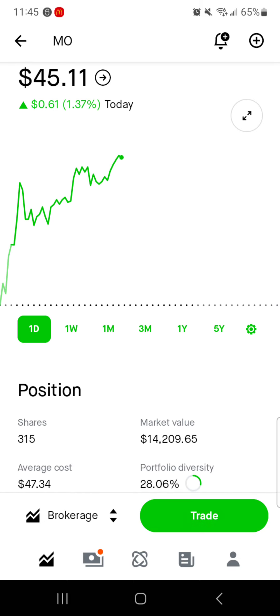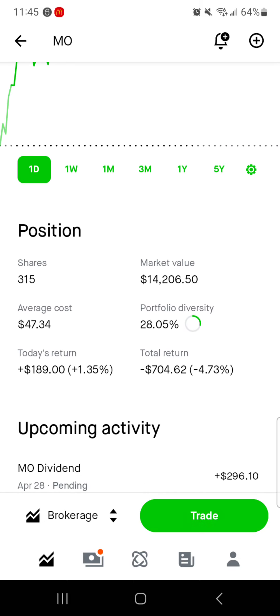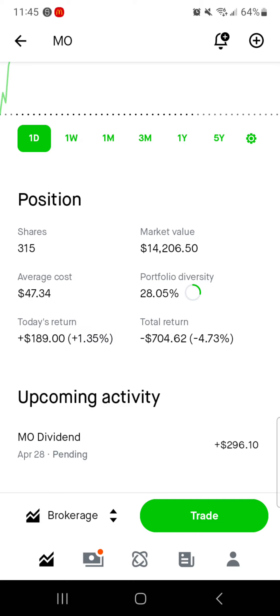Then we've got Altria, which is actually up today. 315 shares, $14K worth of market value. Average cost is $47.34. 28% of the portfolio is in Altria. Today we're up right around $190. Total we're down a little over $700, down about 5% here on Altria stock, but a dividend coming in on April 28th of $296.10.